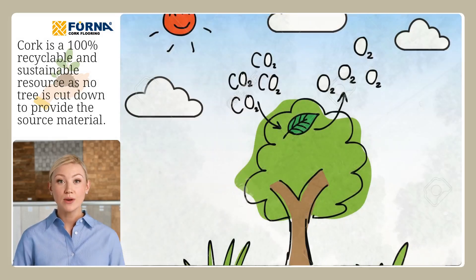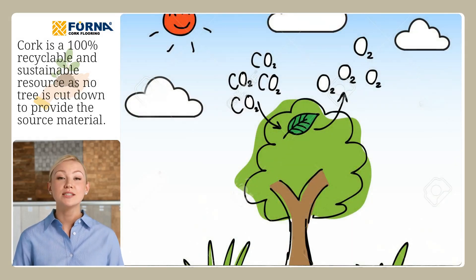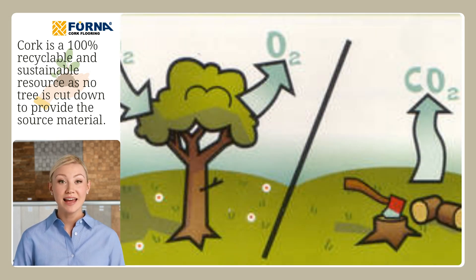And it doesn't stop there. Cork also plays a key role in carbon sequestration, helping to reduce the amount of carbon in our atmosphere.